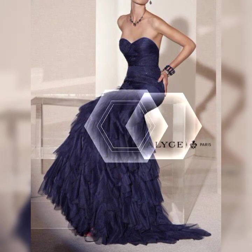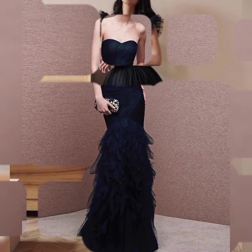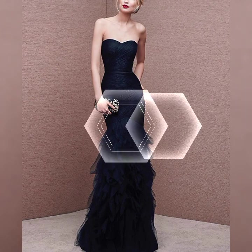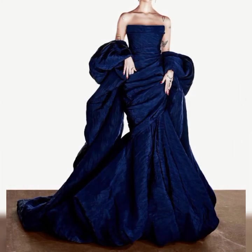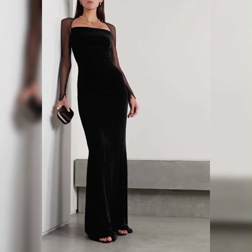Evening gowns come in different necklines such as strapless, sweetheart, halter, V-neck, or off-the-shoulder, allowing for a range of styles to suit different preferences. Some evening gowns feature embellishments like sequins, beads, lace, or embroidery to add a touch of glamour and sophistication.